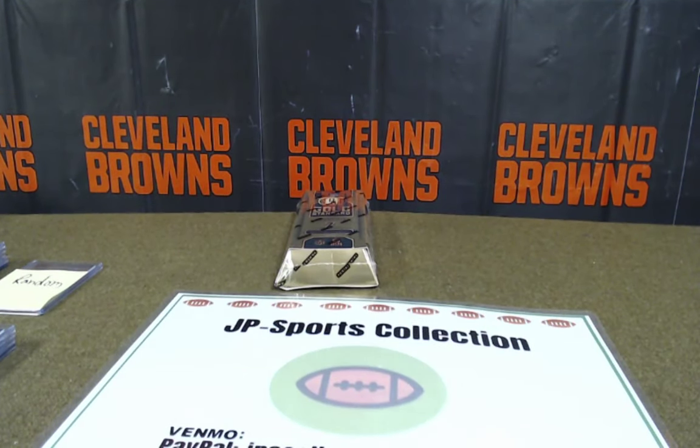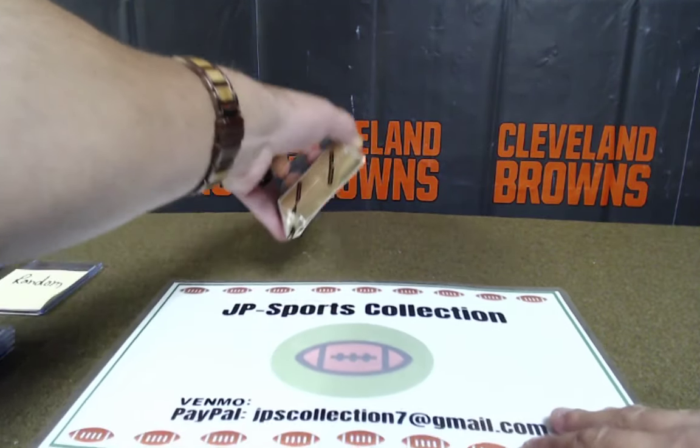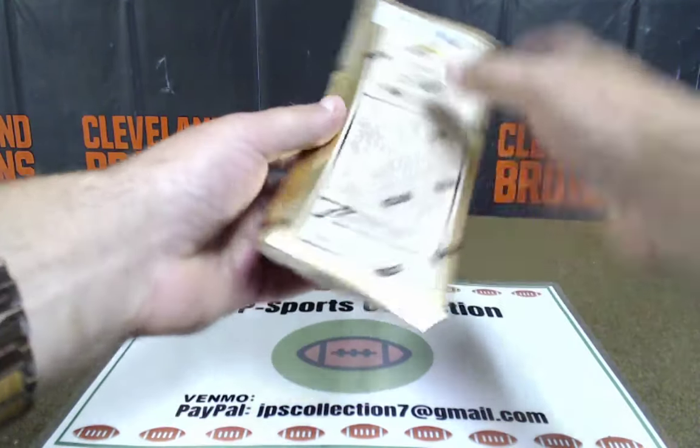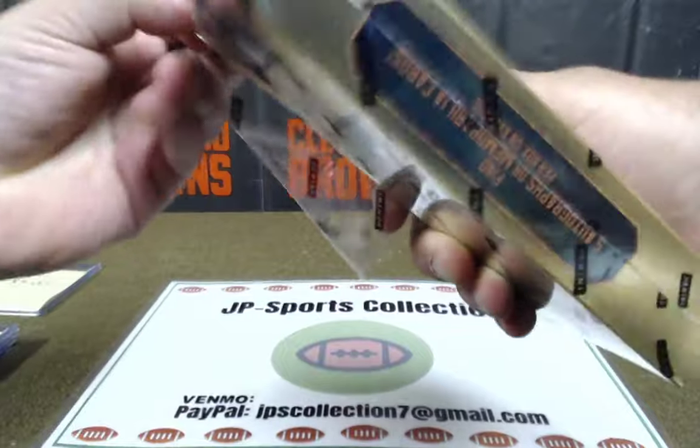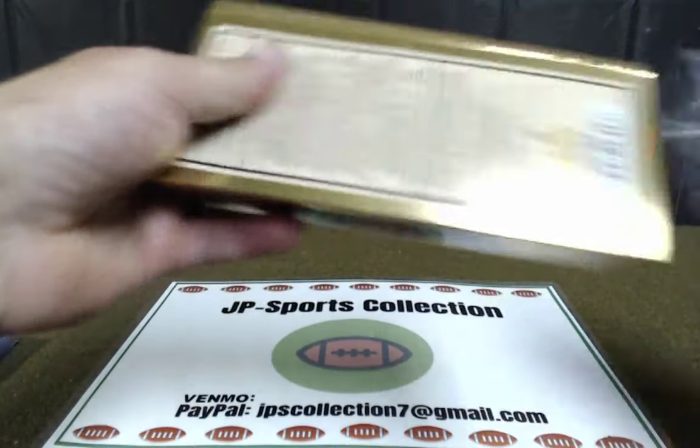All right guys, last box — let's boom it. NFC North, Big Time Tim, yep. I've got a feeling — let's get one good one. Still got that triple team patch to random off before we show everybody their hits.